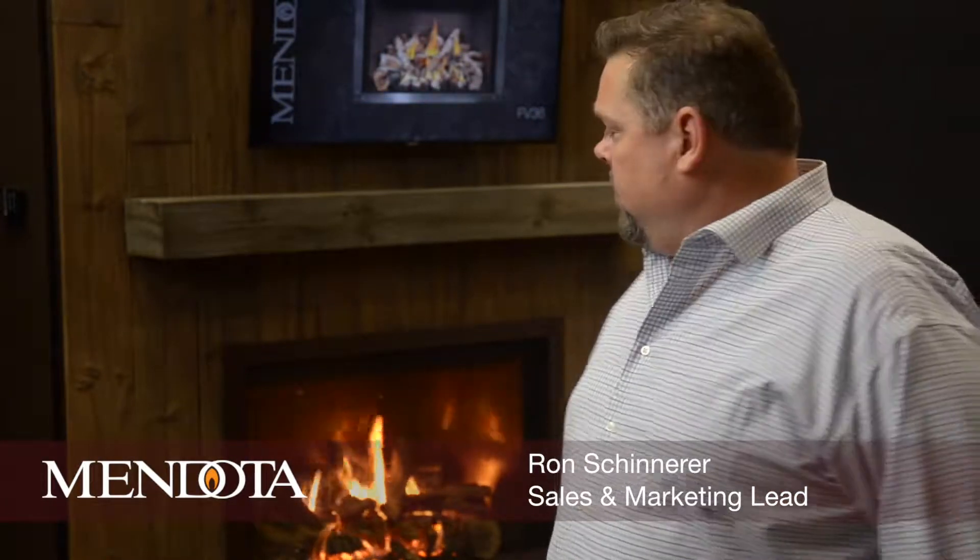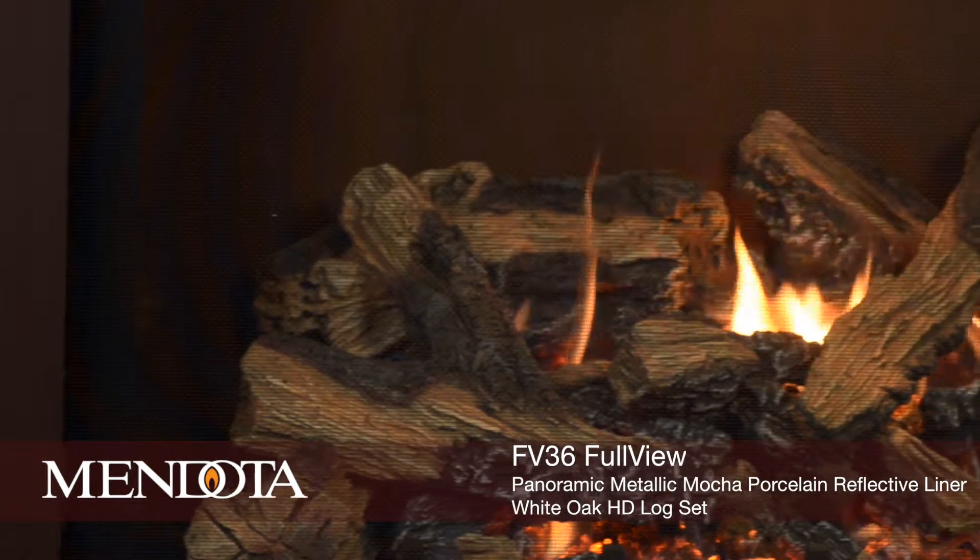How you doing? This is Ron with Mendota Hearth Products. I wanted to share with you one of our more exciting units here — it's the FV36 Full View Fireplace.